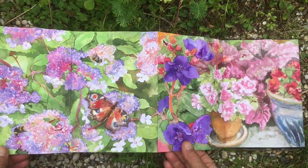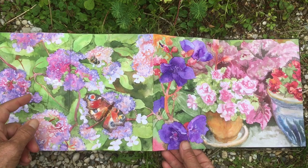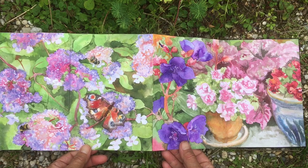Hydrangea aspera with its velvet leaves and its fantastic filament stamens of blue is truly a favourite of mine, and of the butterflies and the bees.